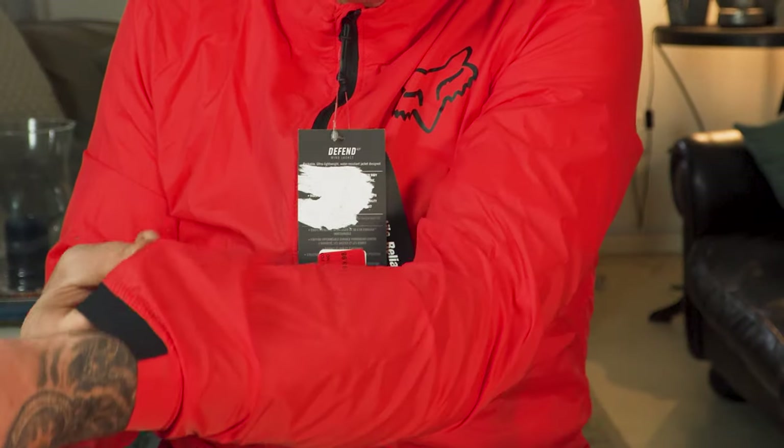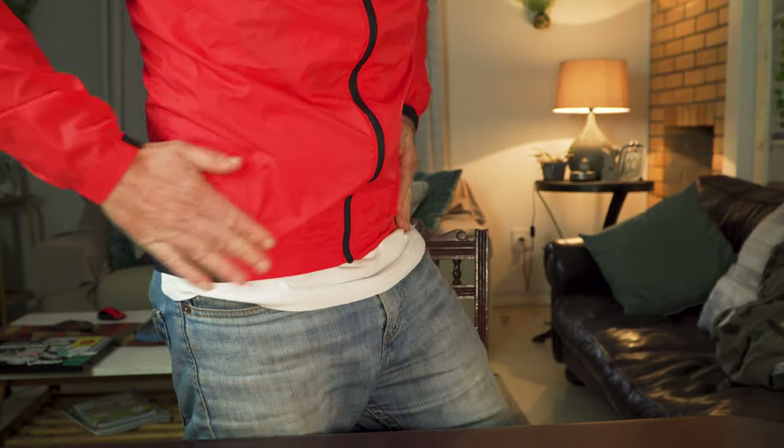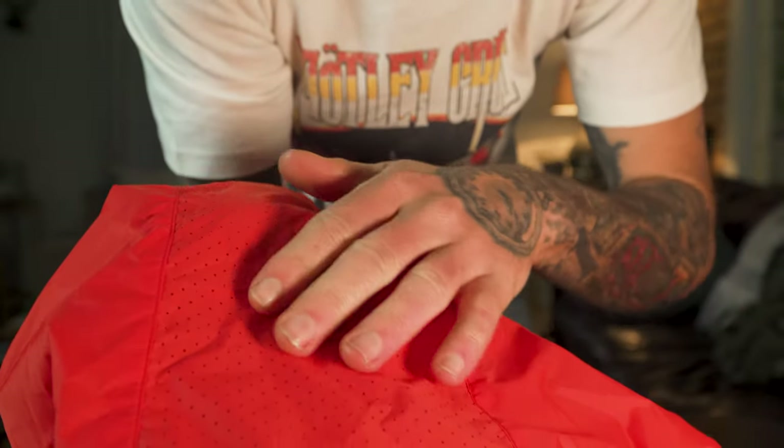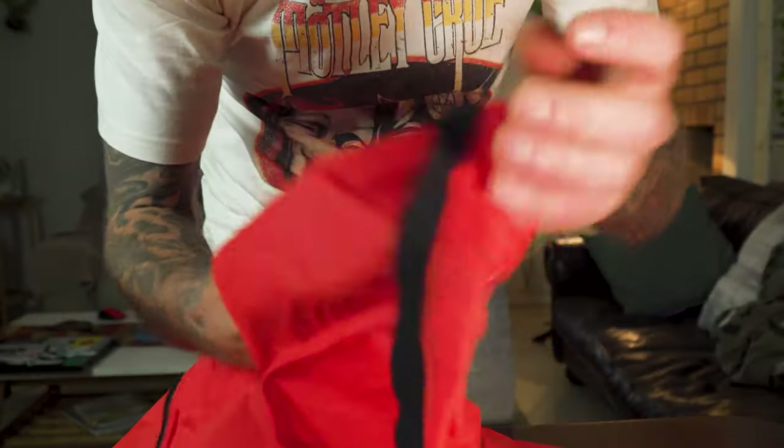'Defend' sounds very mountain bikey — that's why I bought it — but maybe it's supposed to defend you from the wind. Really thin material, zip feels okay. I suppose if I crash once with this it's done. Looking at the logo, it does have some silicone there to hold it in place. No pockets. On the back, the spinal column area is breathable — it has holes there. Wait, there is a pocket!